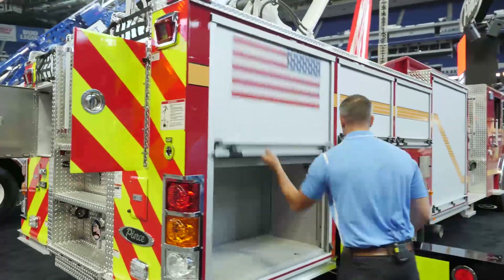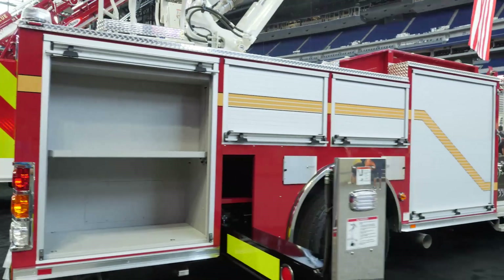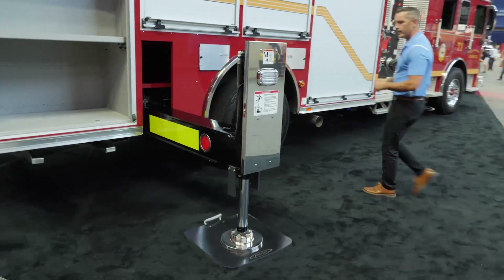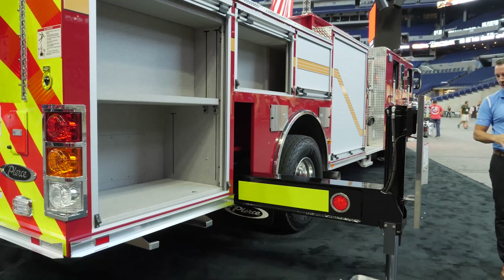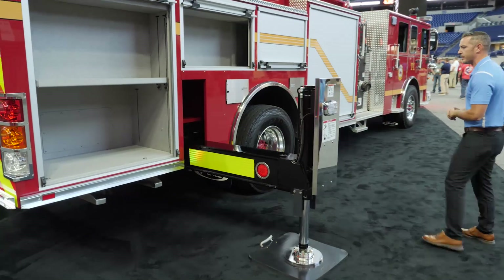Over on this side you can see it with the outrigger extended — it's not a super long outrigger. A nice benefit of the H-style outriggers is that if you have an obstruction in your way, you can get a lot more versatility with this versus other styles of outriggers.